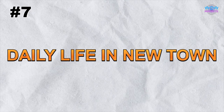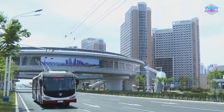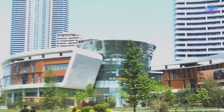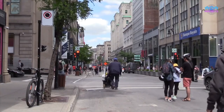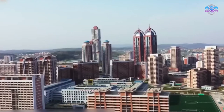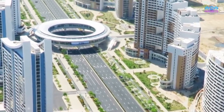Let's delve into the daily life of the residents in New Town. Despite its unique architecture, this area is home to ordinary people who go about their daily routines. We'll take a closer look at how residents live, work, and socialize within the missile-shaped buildings, offering a glimpse into the human side of this enigmatic place.